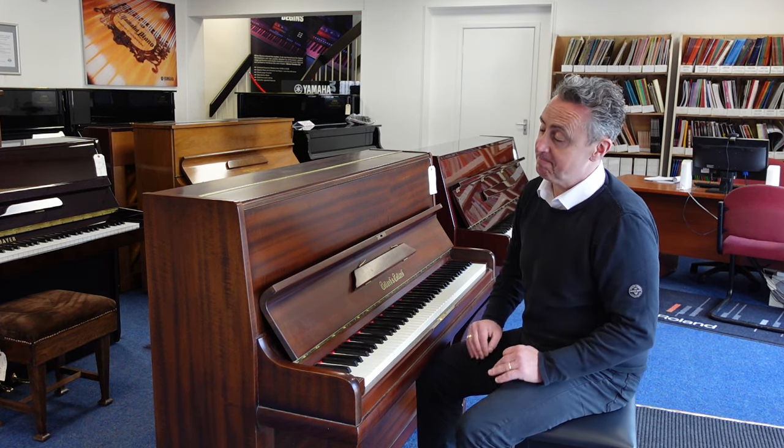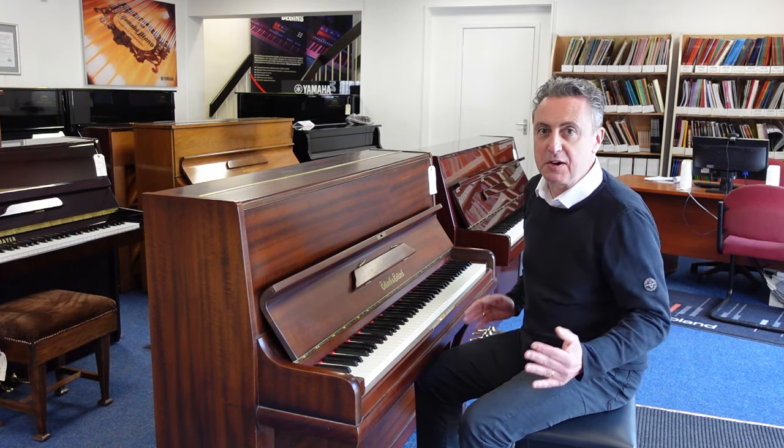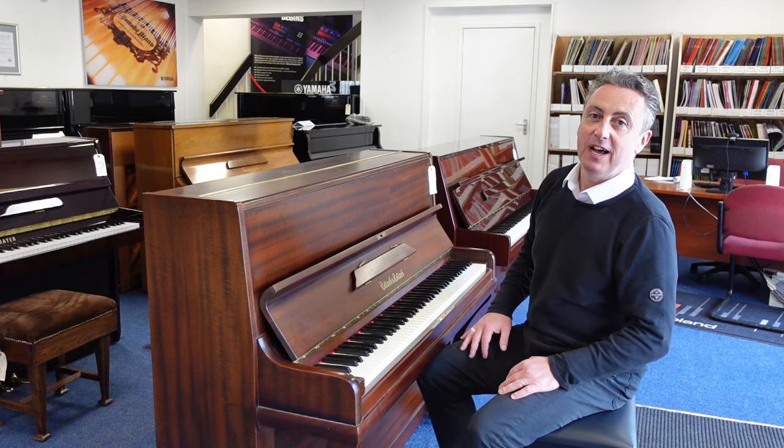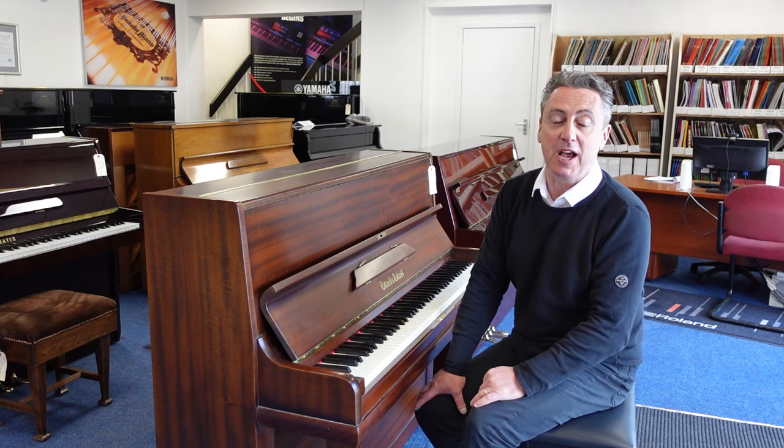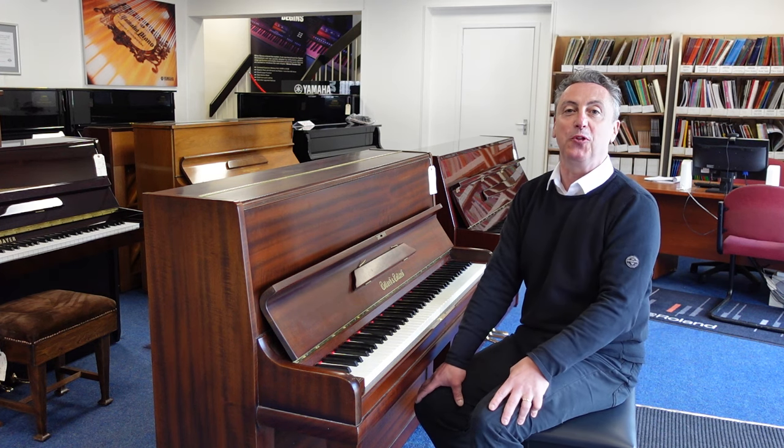Do you know, for the price, it's a great buy. If you're looking for a nice compact piano, I don't think you could go wrong with this. It's the Collard and Collard. It's at our Rimm's Music website right now. So if you're looking anywhere other than our website, there's a link there and it'll take you to it.